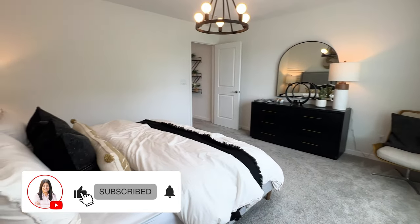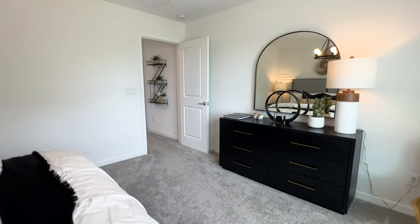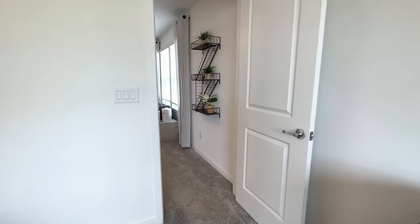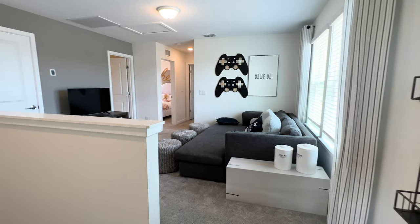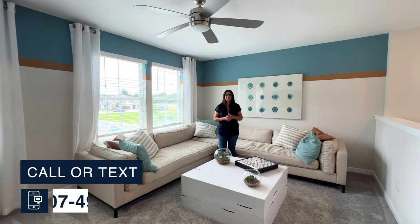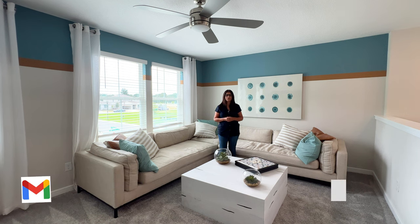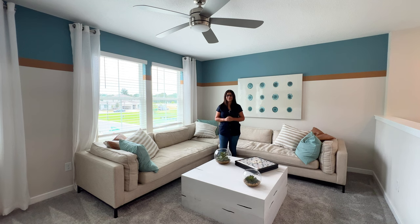I love this floor plan. Like I said, it is a bungalow because the garages are in the back of the home. Thank you so much for watching the tour of this beautiful model home. If you would like more information on this community or any other communities in the Central Florida area, feel free to call me, text me, or email me. Don't forget to subscribe to my channel so I can make more videos like this for you guys. I'll see everyone in the next video!